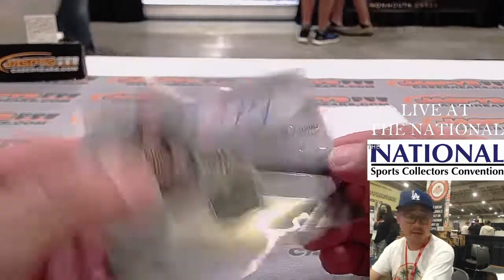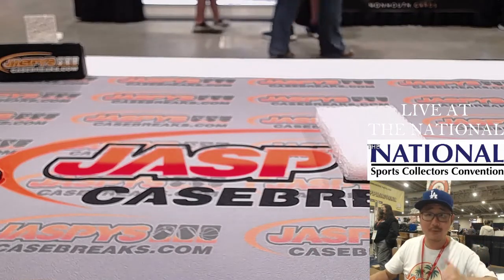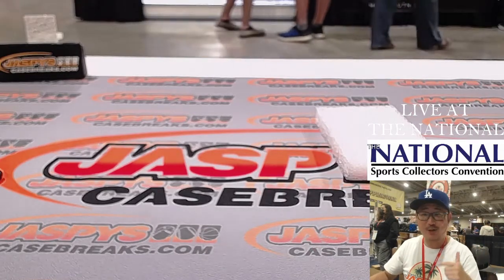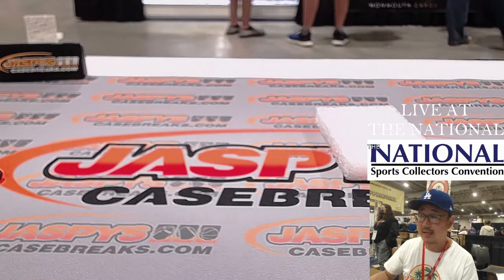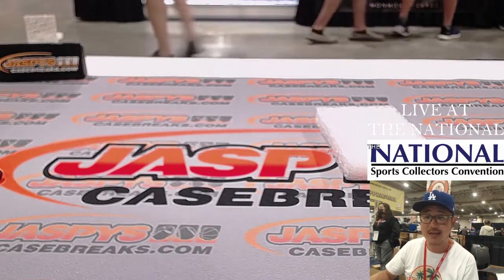And there you go, ladies and gentlemen. Thanks for watching — that was Pick Your Team 4. I'm Joe for jaspescasebreaks.com, live from the National. Thanks for watching and thanks for breaking with us. If you're in the area, come stop by and say hello. jaspescasebreaks.com. Bye-bye.